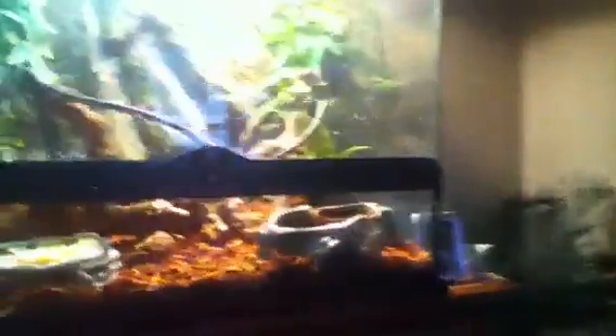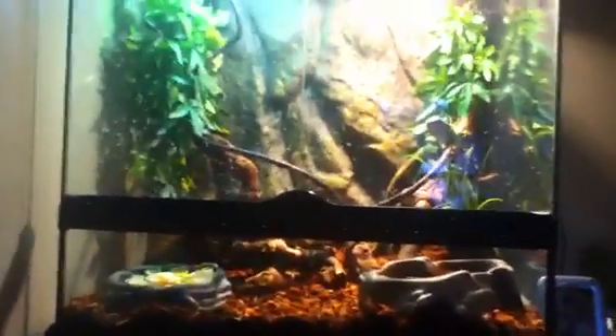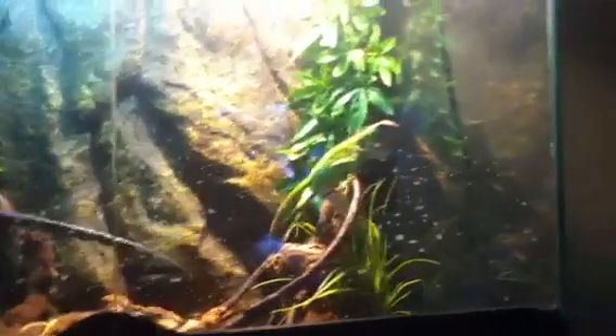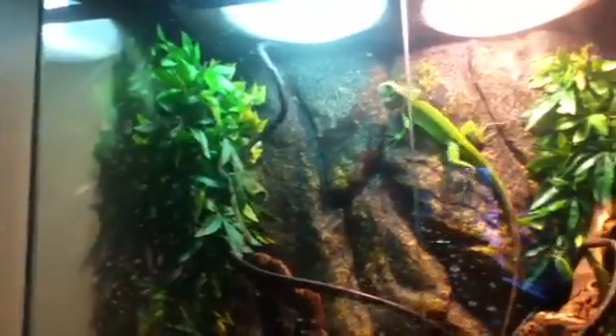Next is my green iguana in his cage. It's an Exo Terra, 24 inches long, 24 inches tall, and 18 inches wide. He has rippy bark, a big ranch jungle gym thing right there, a log. He's freaking out — he doesn't like the camera. He's got a plant up there and two plants over there. He's got this vine that he likes to hang out on.